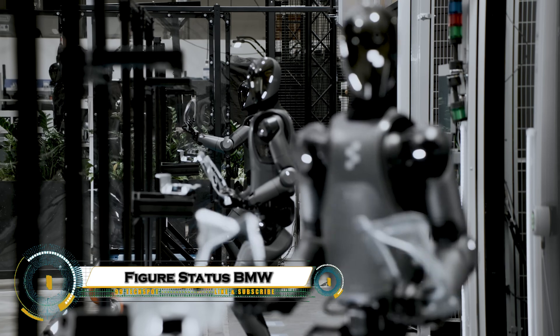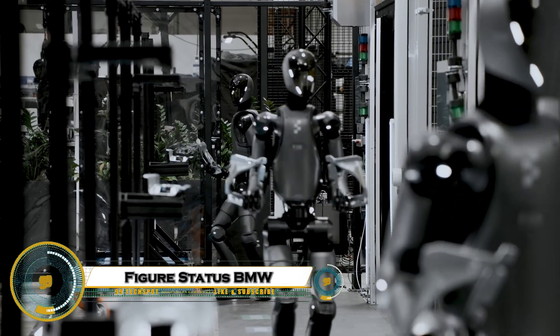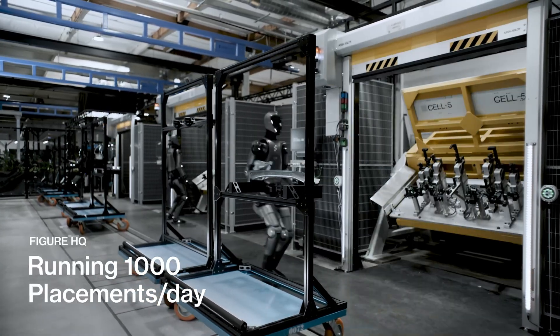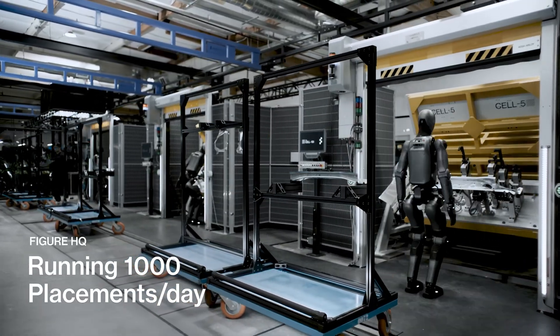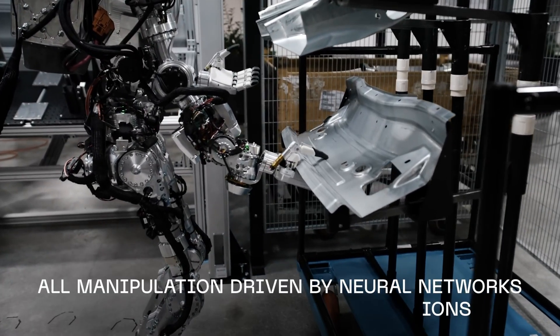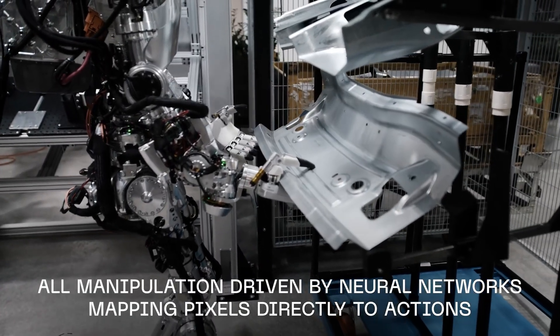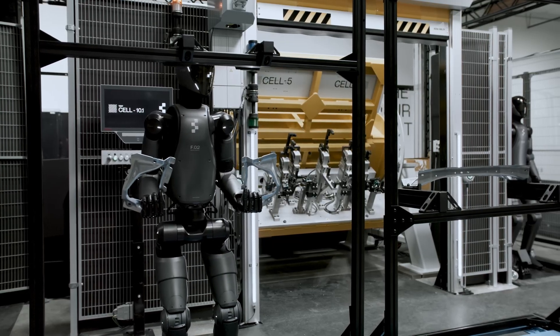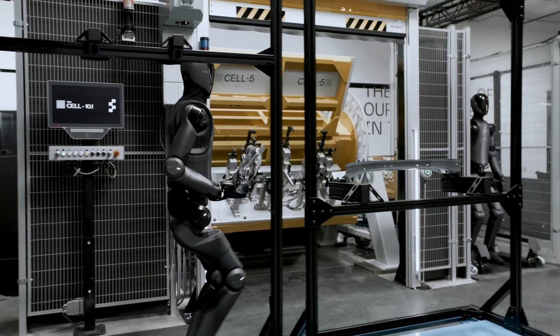BMW's latest update on the i Vision Dee concept reveals not just a futuristic car, but a revolutionary use case for how we interact with vehicles in everyday life. Imagine commuting in a car that doesn't just drive itself, but understands your schedule, adjusts your route in real-time based on traffic, and even sets the mood inside the cabin to match your day — whether you're headed to a high-stress meeting or a weekend getaway.